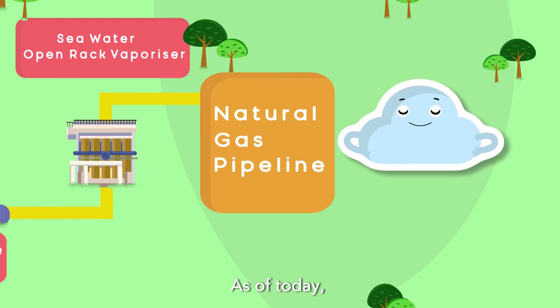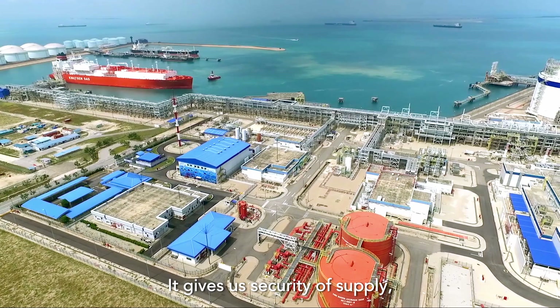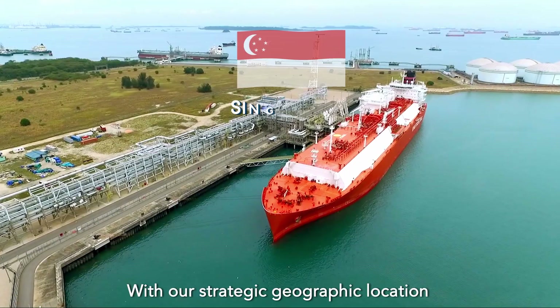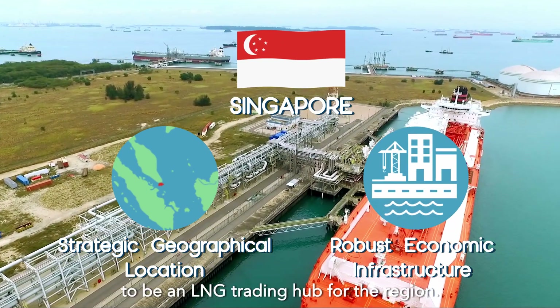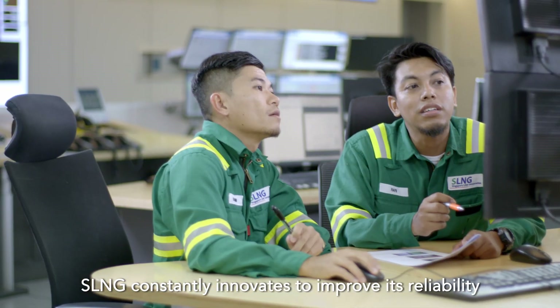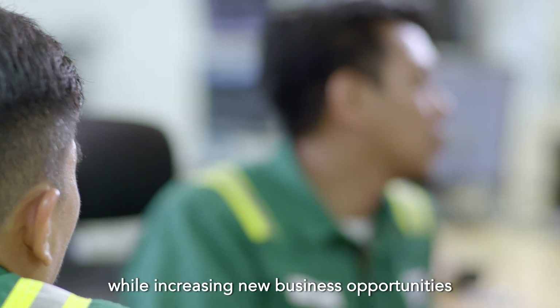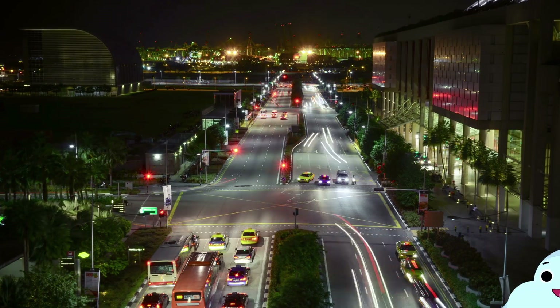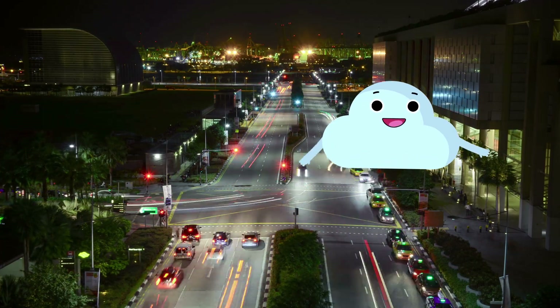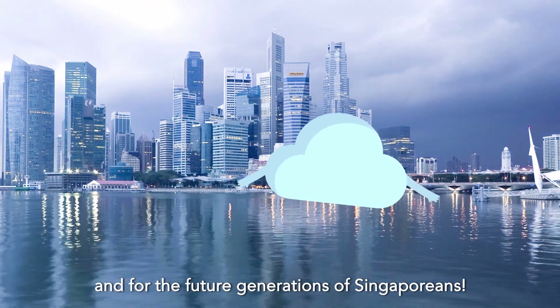So there you have it. As of today, natural gas is the most practical energy source for large-scale power generation in Singapore. It gives us security of supply, it's cost-effective, and environmentally friendly. With our strategic geographic location and robust economic infrastructure, Singapore has the potential to be an LNG trading hub for the region. SLNG constantly innovates to improve its reliability and operational excellence while increasing new business opportunities for Singapore's future.